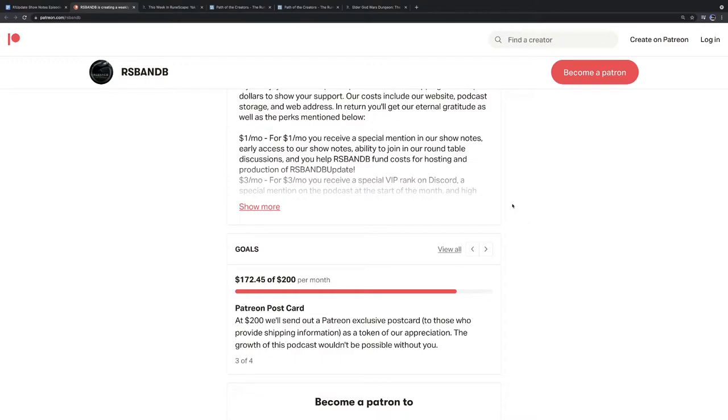For $3 a month, you'll receive a special VIP rank on the Discord and a special mention on the podcast at the start of the month, plus high-quality stereo versions of the podcast. For $5 a month, you'll receive a shout-out each and every week and exclusive access to outtakes used to make the clip show at the end of the year. We're also working toward that massive goal of the Hot Ones Challenge, should we ever reach $500 a month.